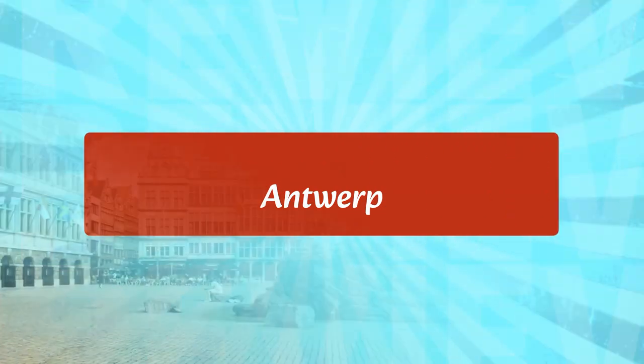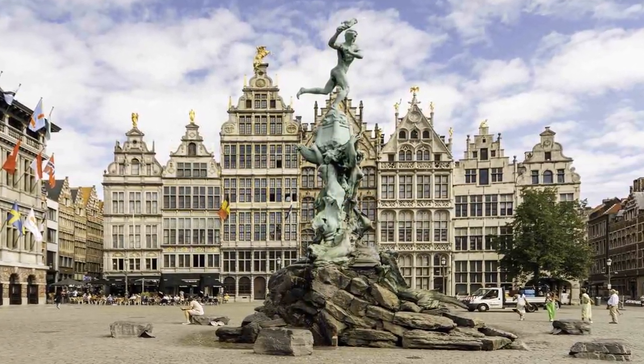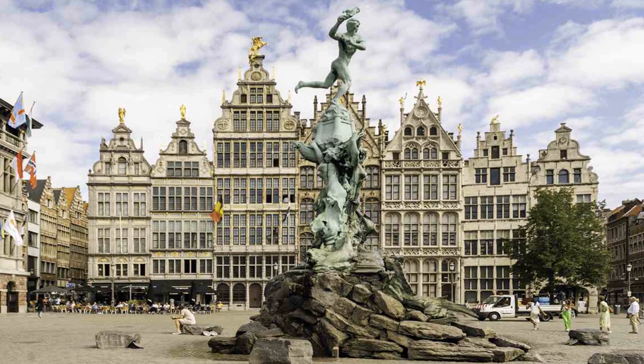Antwerp is a city in the Flemish region of Belgium. It is known for its many historic buildings, including the Cathedral of Our Lady, a 16th-century Gothic church, and the Plantin-Moretus Museum, a 16th-century printing house. Visitors can also explore the Rubenshuis, the former home of Flemish painter Peter Paul Rubens, and the Museum Mayer van den Berg, which houses a collection of medieval and Renaissance art.